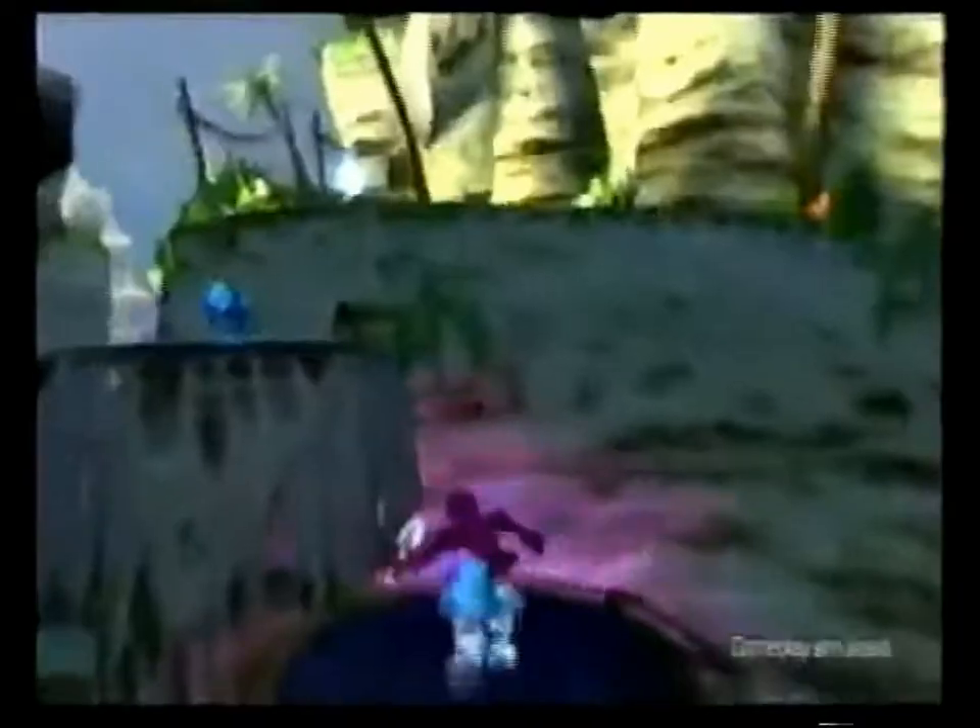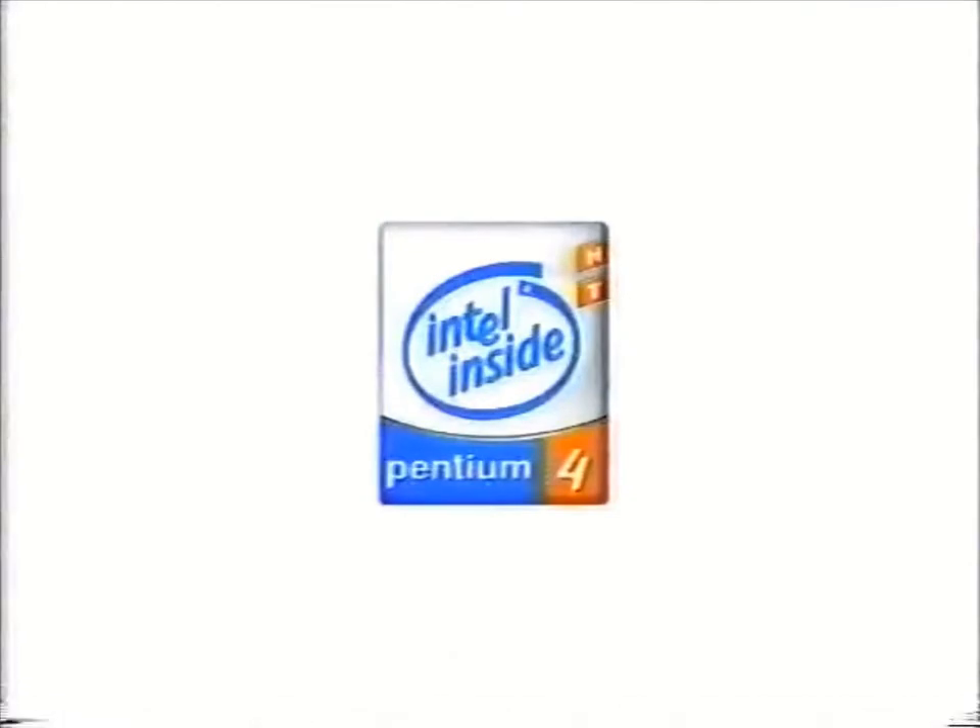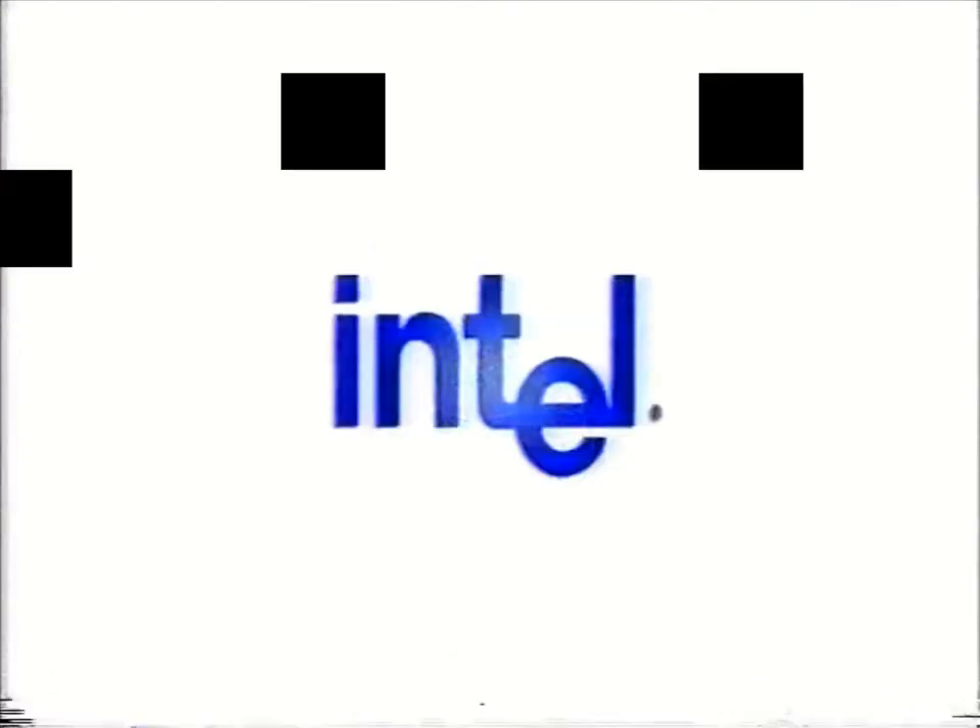For the best Bionicle gameplay, there's no substitute for a PC with hyper-threading technology. Look for the Intel Pentium 4 processor with HT Technology.